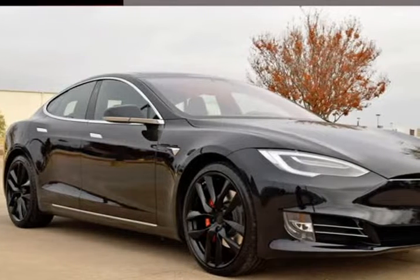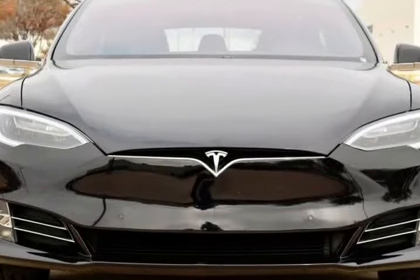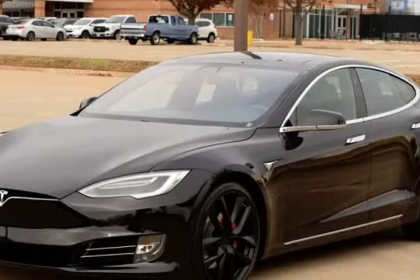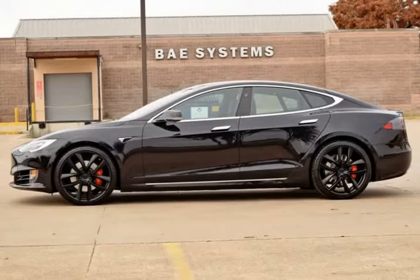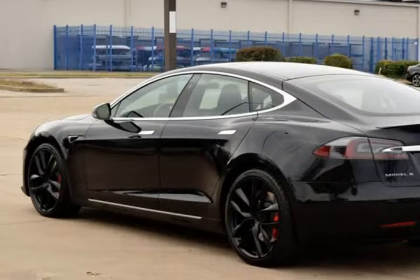This 2018 Tesla Model S is brought to you by RLB Sales & Leasing. One Owner, Navigation System, Backup Camera, Alloy Wheels, Auto Climate Control, AWD, Panoramic Roof, Heated Seats.